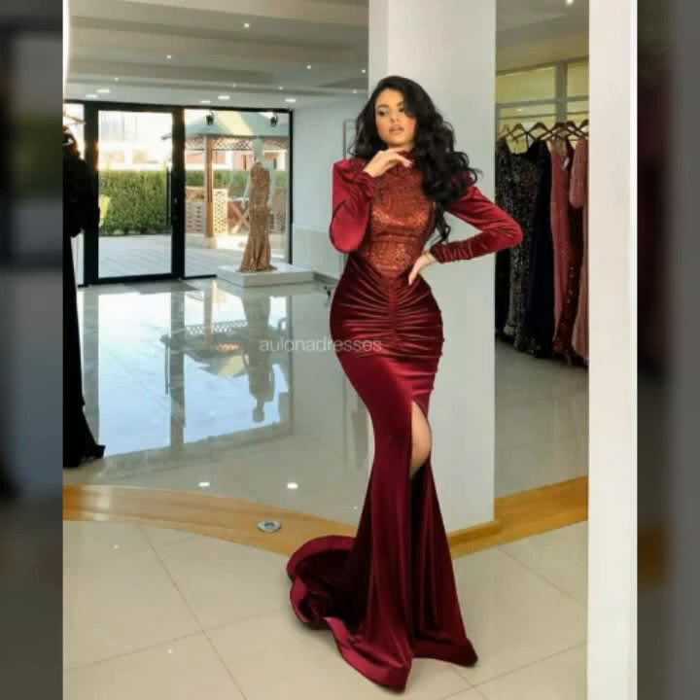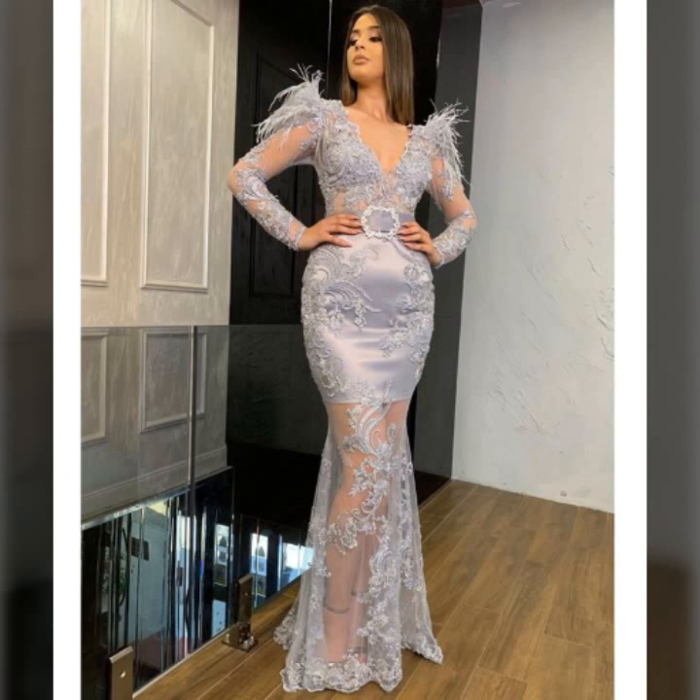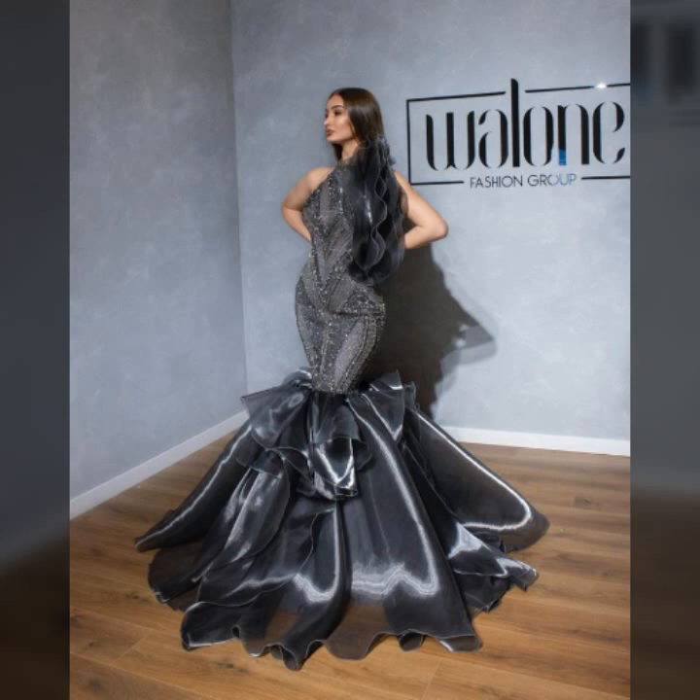Hello everyone, welcome back to my YouTube channel Asya Fashion Vlog. How are you? I hope you are fine and doing well with good health and happiness. I have a lot of fun in my life, and this is me, Asya.